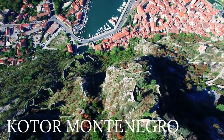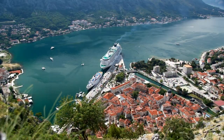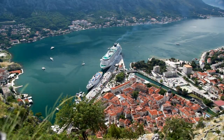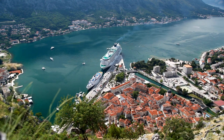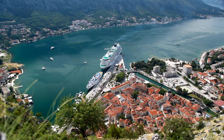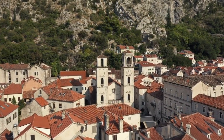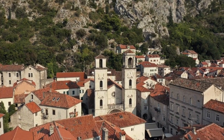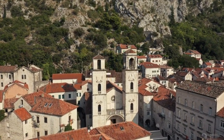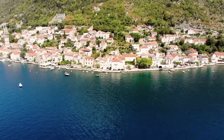Number 2: Kotor, Montenegro. At turns reminiscent of Norwegian fjords and Lake Como, the Bay of Kotor is lined with ancient, picturesque towns, including its namesake. Backed by steep limestone cliffs, Kotor's UNESCO-protected old town draws visitors for its scenic location, but also for its history. Getting lost here is not only encouraged, but expected — centuries ago, old Kotor was built like a maze to confuse invaders.